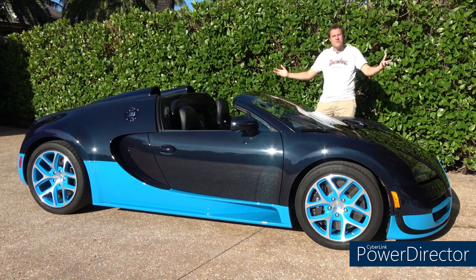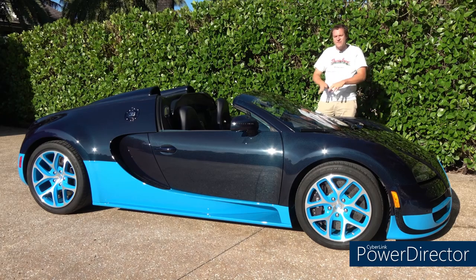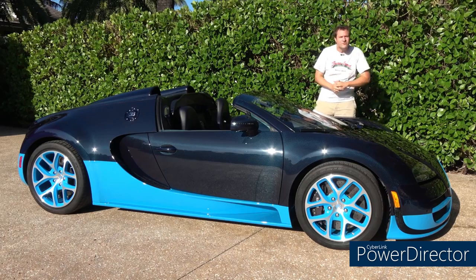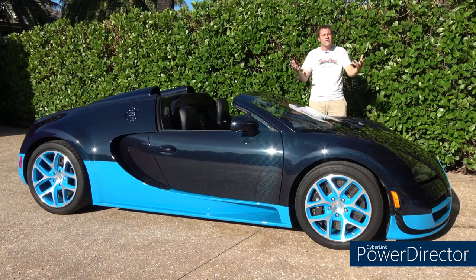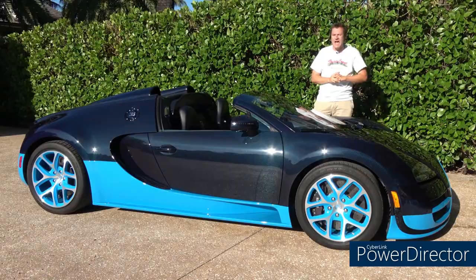This is the Nissan [Bugatti] Veyron [Grand Sport] Vitesse, and it is the [top-of-the-line] Veyron. That's saying a lot because the Veyron was sort of a remarkable car, or at least it was back in the mid-2000s when it first came out. It was the car every kid dreamed about. And today, I'm going to review the king of the Veyron lineup.